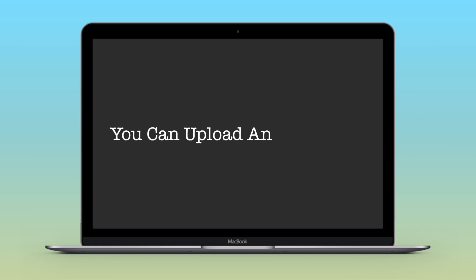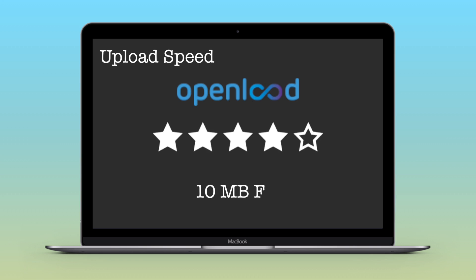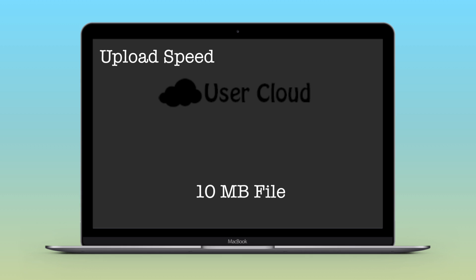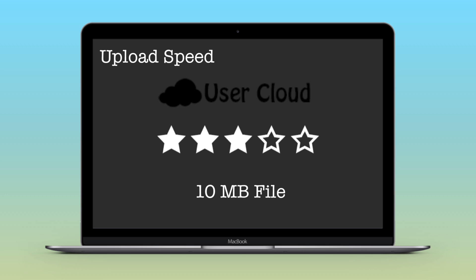When it comes to file type, all three websites allow you to upload any kind of file. For upload speed, I'm rating OpenLoad four stars — a 10 MB file at 3 MB/s took 21 seconds. ZPShare gets 3.5 stars as it took 24 seconds. UserCloud gets three stars as it took 26 seconds for the same 10 MB file at 3 Mbps.